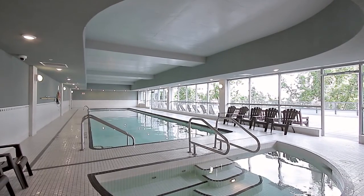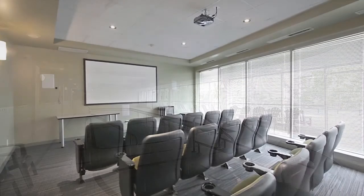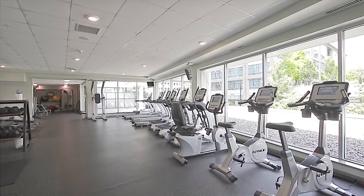Amenities for your building include a pool with sauna and steam room, a theatre room, fitness centre, and a party room.